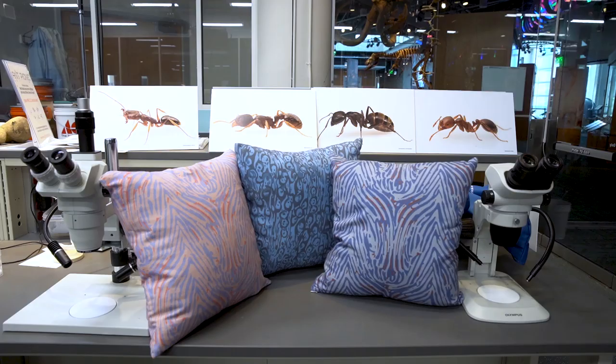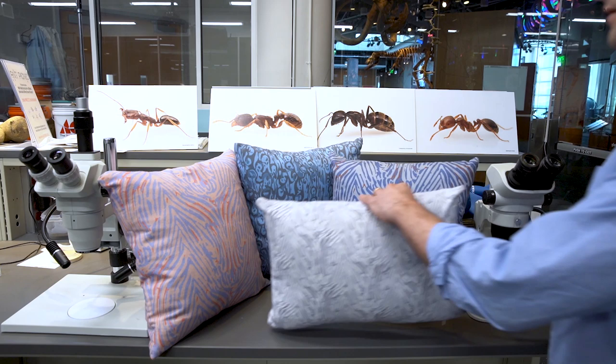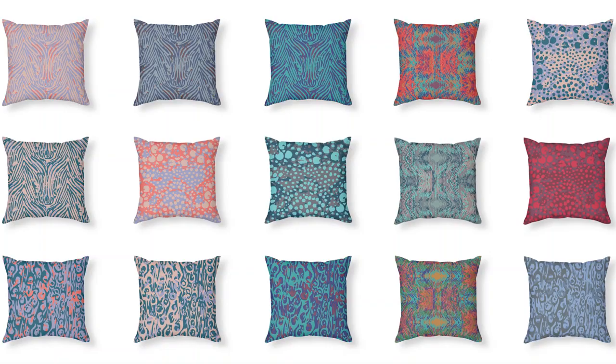We're now producing a line of pillows using these prints under the brand name Holotype. And for each pillow that we sell, 100% of our proceeds will go back into research to study the species that inspired these prints in the first place.